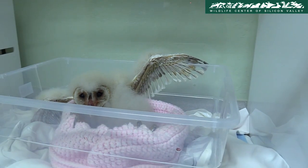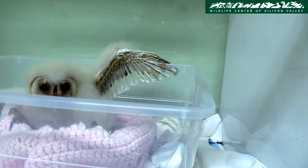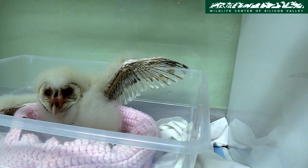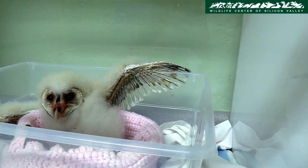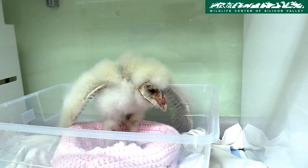This barn owl chick was brought to the center after it fell out of its nest. Baby birds haven't developed enough feathers and can't keep themselves warm, so they are kept in an incubator which helps to regulate their temperature. The staff will stabilize it and then try to reunite it with its family.